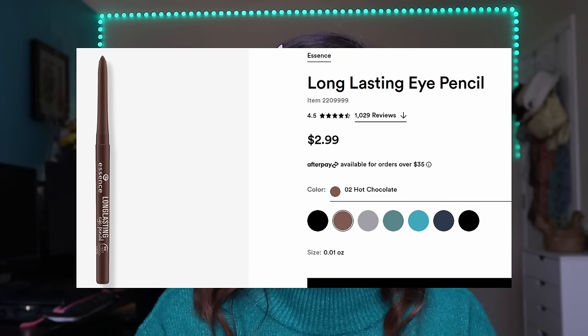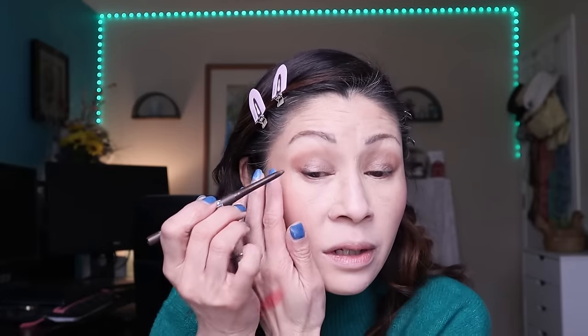For eyeliner, this is probably the most affordable you'll ever find — from Essence, the Long Lasting Eye Pencil in the shade Hot Chocolate. It is creamy, waterproof, and made in Germany. I use it to tight-line and it retails for about $3. It doesn't budge, smudge, or transfer down to my lower lashes. The only downside is I can't sharpen it, but I just line the outer thirds of my eye and the lower lash line, then smoke it out with a brush.